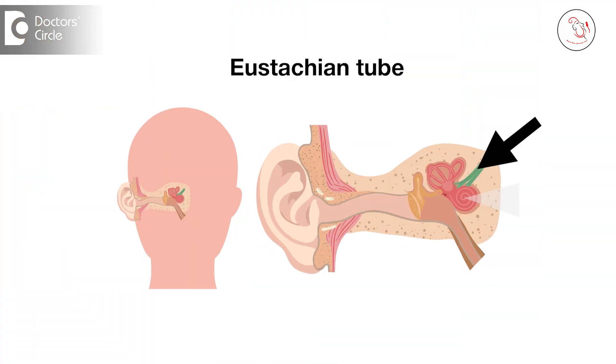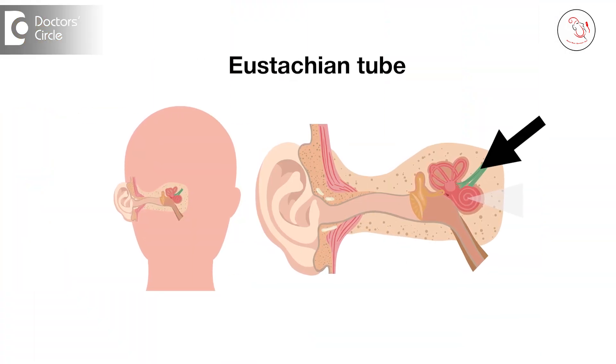Another important organ very close to the adenoids is the eustachian tube — a ventilatory tube that connects the ear with the back of the nose. It allows air from the nose to enter the ear so that middle ear aeration is achieved and hearing remains normal. Children with large adenoids getting recurrent infections can develop eustachian tube blockages, leading to middle ear infection.